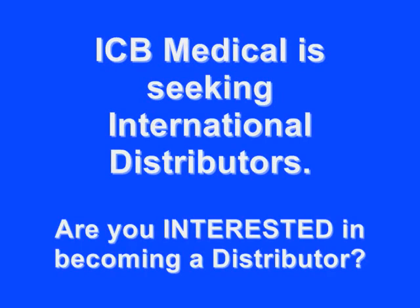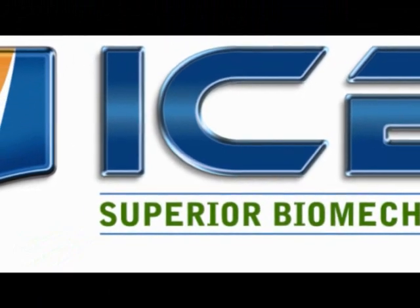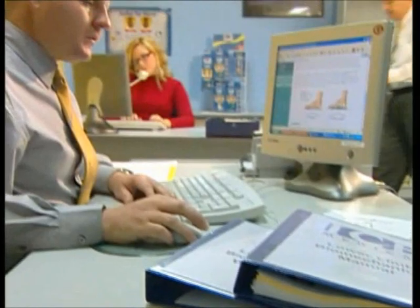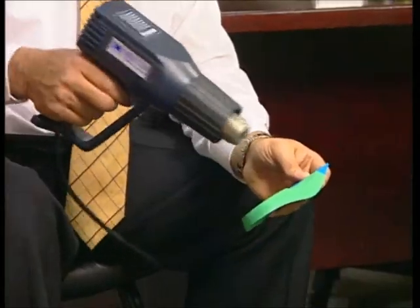ICB Medical is seeking distributors worldwide for its heat moulding orthotic products. ICB Medical was established to provide a podiatric-based range of biomechanical treatment products, including heat moulding orthotics and biomechanical assessment instruments for the practitioner marketplace.